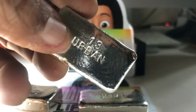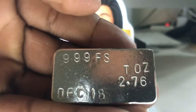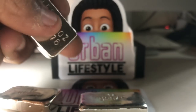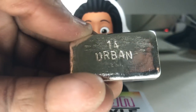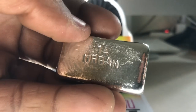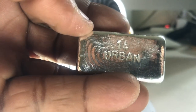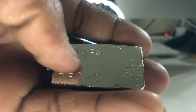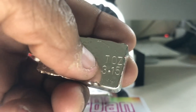Bar number 13 is the same as bar number 12, but this one's a little bit lighter — I can feel it. Fine silver, December 2018, 2.76 troy ounces. And bar number 14 — I believe I'm getting better at this. We see 999 fine silver, December 2018, 3.15 troy ounces.